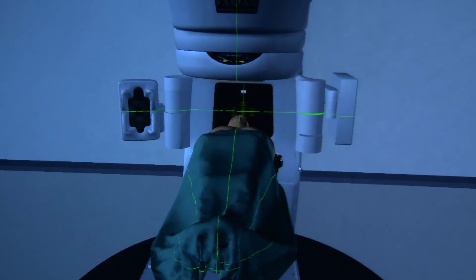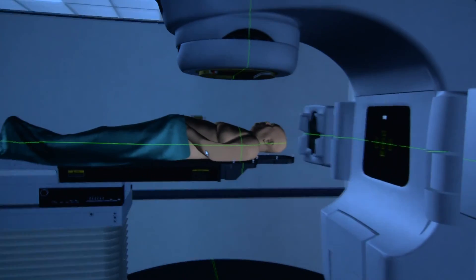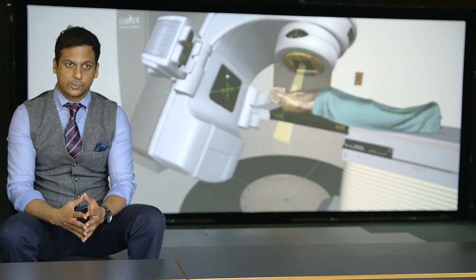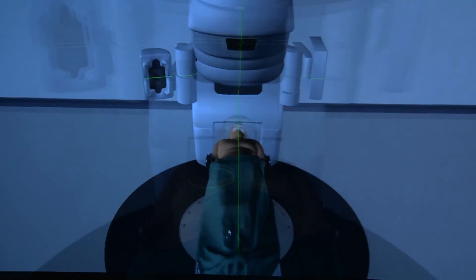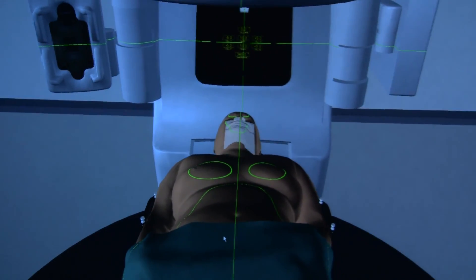Behind me you can see the virtual environment learning system. We were one of the first in the south west to have that installed, and what it basically does is create a clinical setting available for students before they go out into clinical practice.